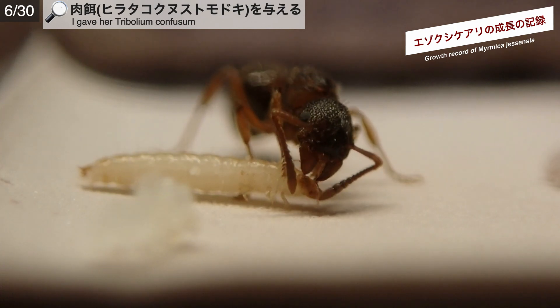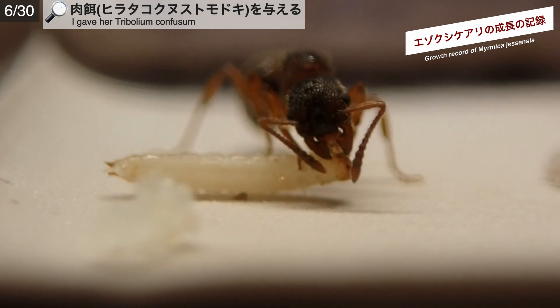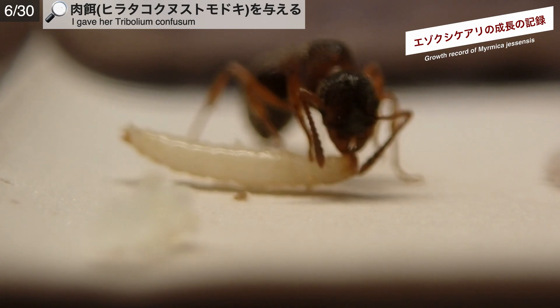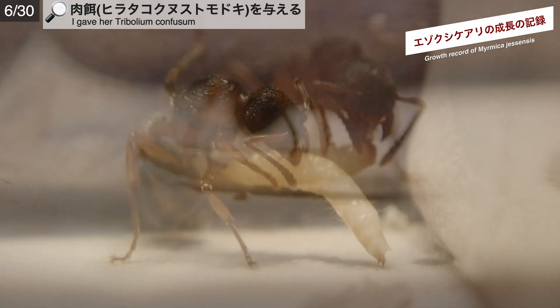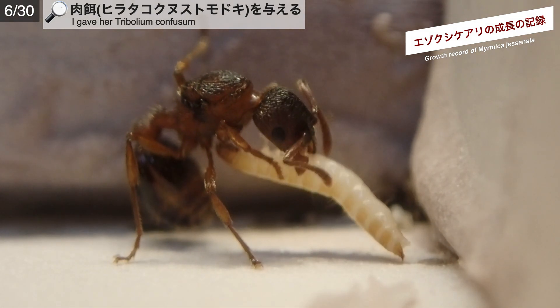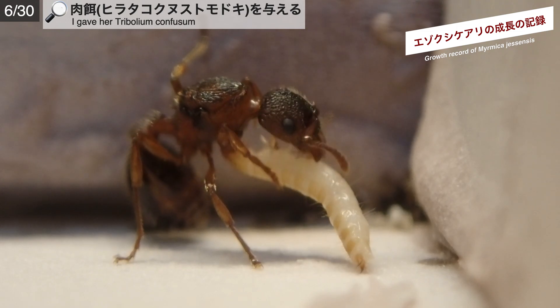6月30日、女王は大切そうに卵を守っています。この日は、女王にあるプレゼントを差し入れしました。ヒラタクビヌストモドキです。今回採集した女王が結婚飛行後の新女王なのか、何らかの理由で単独徘徊していた女王なのか不明であることや、エゾクシケアリの女王を単独から飼育するのが初めてとなることから、このタイミングから定期的に肉餌を与えることにしました。